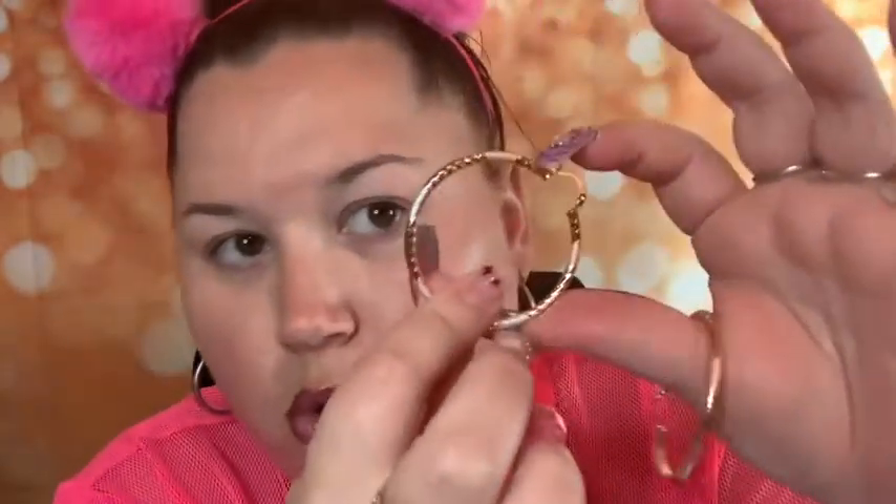Last but not least — earrings! I thought they were bigger, I'll be honest, but they're still cute. The earrings cost $16.50. They have rose gold, gold, and silver — just like the bracelet and the bangles. Trying one on now — they look so real. I'm about to jump up my jewelry game!